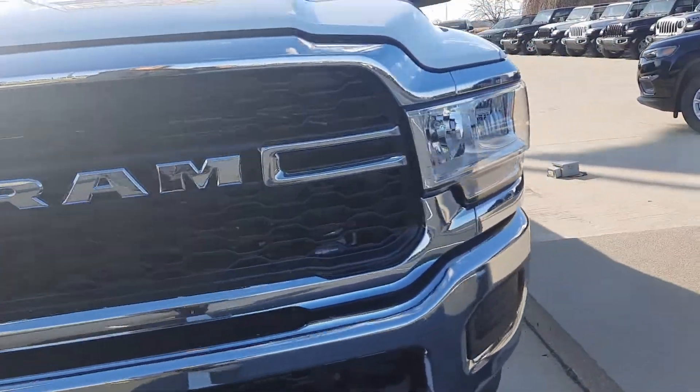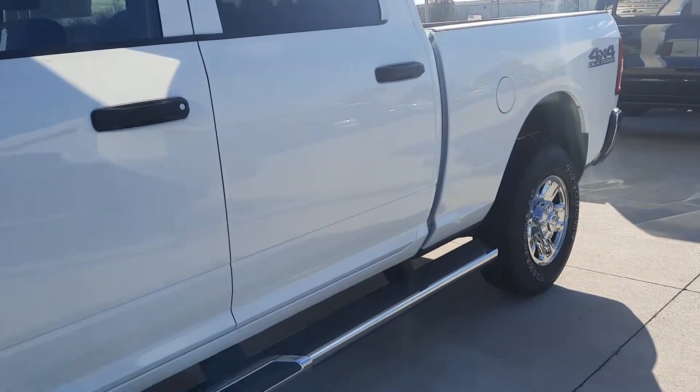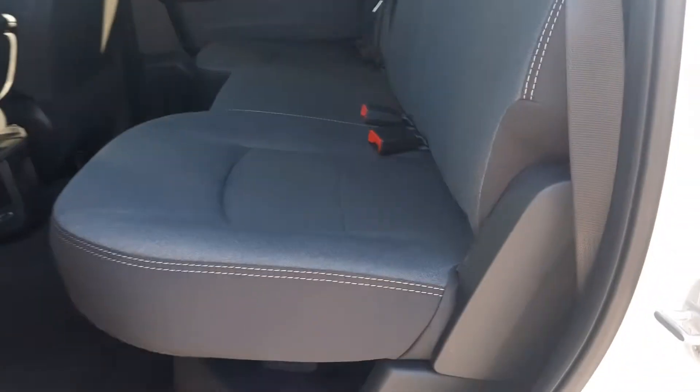We'll go take a look at the inside. Plenty of room in the back.